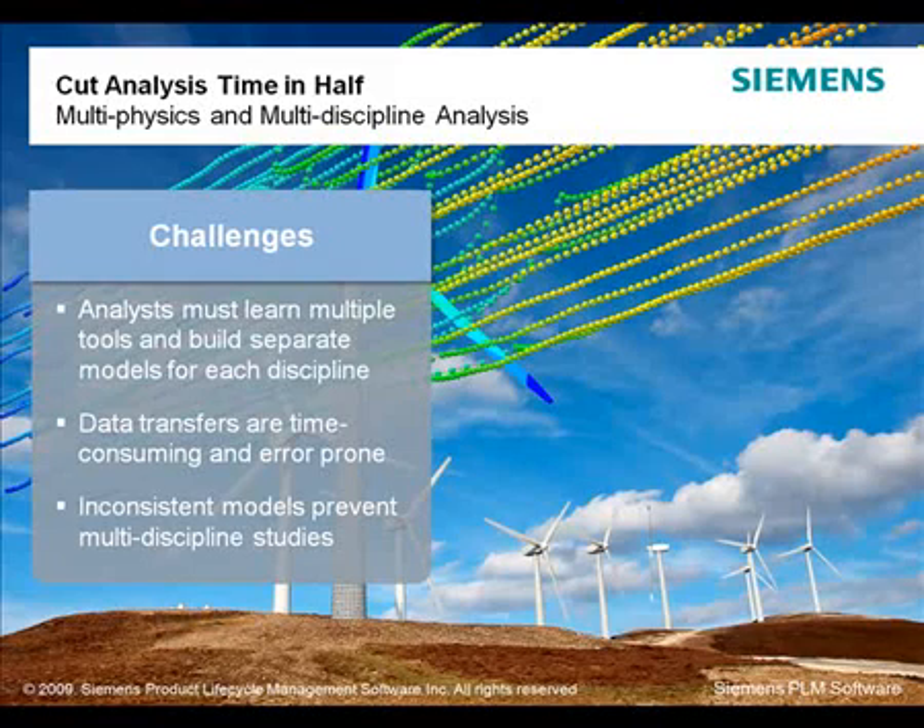Using multiple analysis products adds cost and complexity in many areas. First, multiple analysis products each have their own user interface and workflows, often requiring specialists in that system. In addition, separate training and purchasing activities may be required. Compounding these problems, multiple analysis products don't always interact well together. Incompatible models and manual file transfers are time-consuming and error-prone, sometimes preventing the multi-discipline study necessary to understand what is really going on with your product.